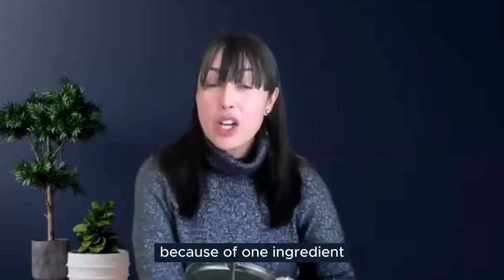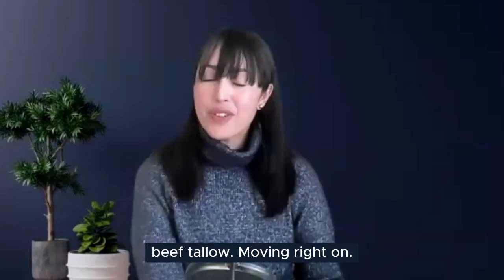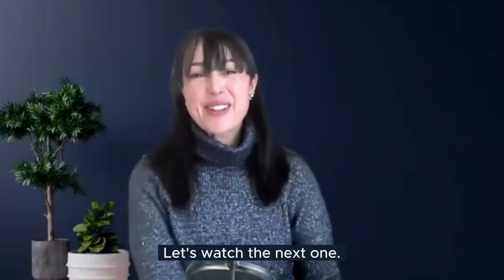Can you really have that flawless skin because of one ingredient — beef tallow? Moving right along to the next clip.